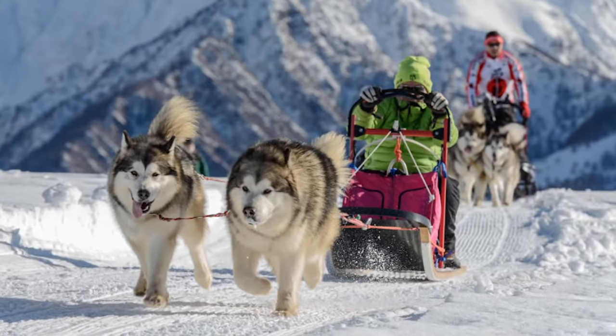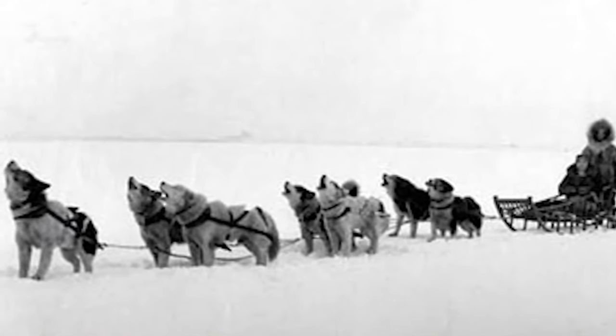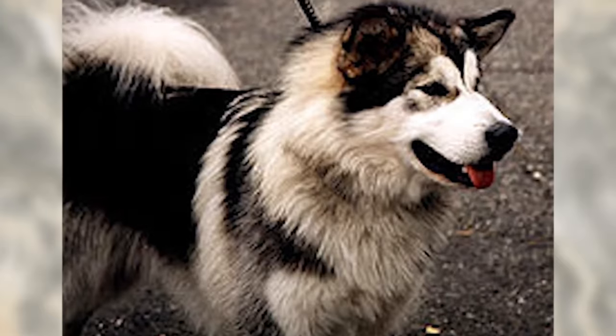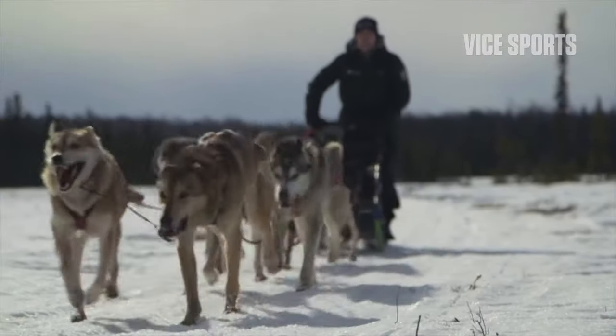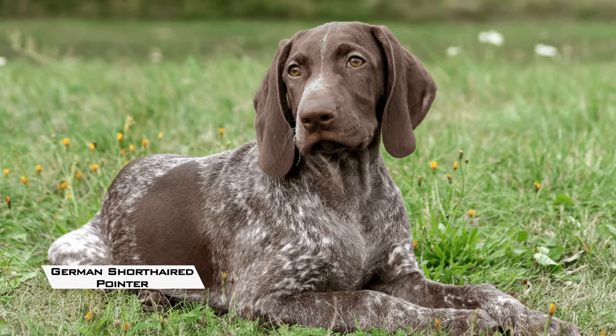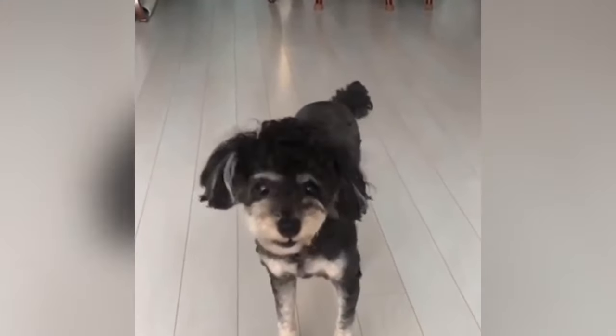Whilst these dogs were purposely bred, many other breeds have been used, including mixed breeds. These days, that tradition lives on in sled dog racing, where the most popular breeds include the Alaskan Husky and various crossbreeds, often based on the German short-haired pointer. However, many breeds have been used, including the Poodle.